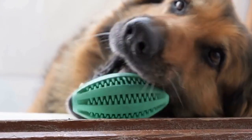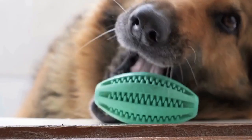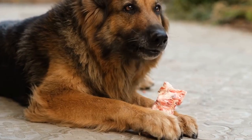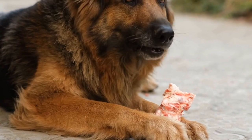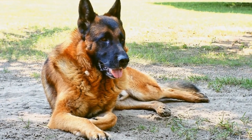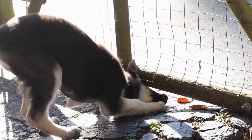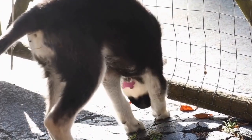Including your German Shepherd in your holiday traditions is a wonderful way to create lasting memories and strengthen the bond between you and your furry friend. From decorating the Christmas tree together to dressing up in matching holiday outfits, the possibilities are endless. Make sure to prioritize your GSD's safety and well-being while incorporating them into your holiday festivities. With these ideas, you're sure to have a joyous holiday season filled with love, laughter, and unforgettable moments with your GSD.